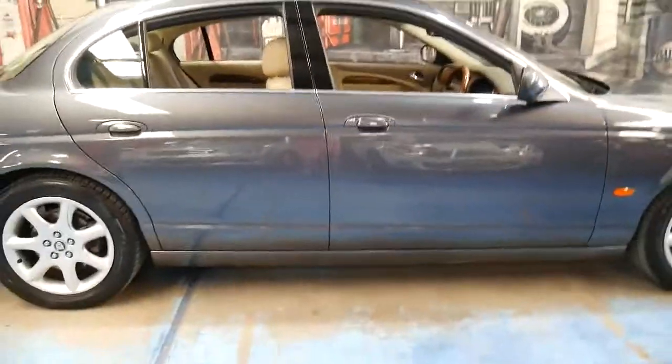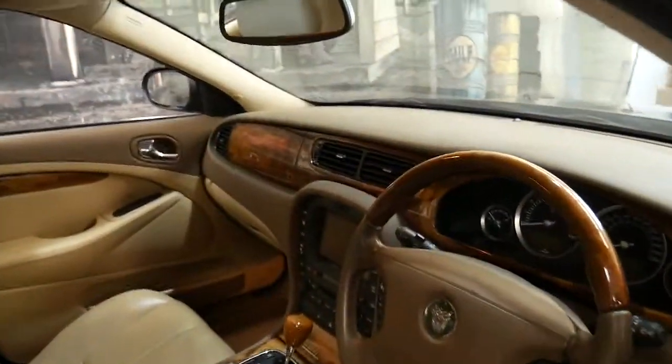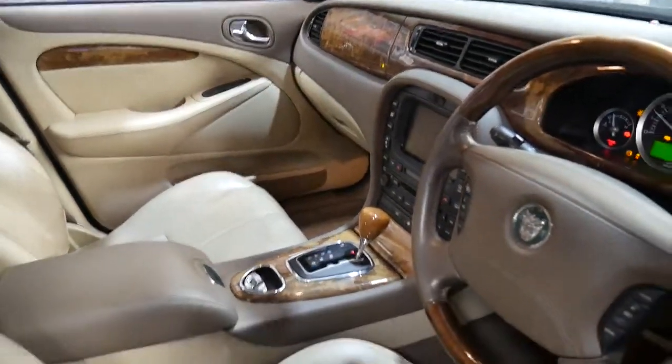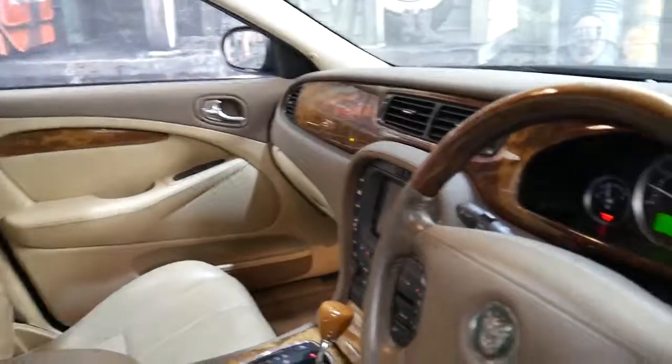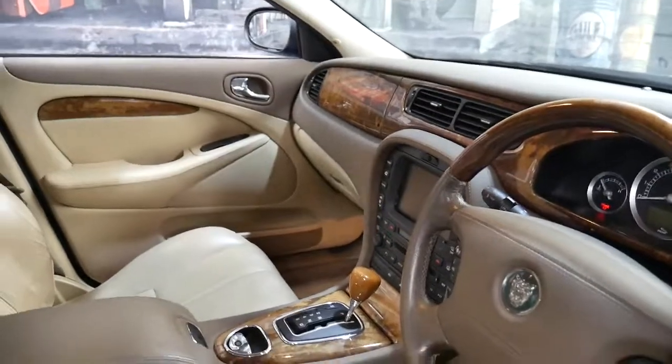It's got two remote keys, which is another good thing because keys also get lost over time. We'll just start it up. It's done 85,000 kilometres and the last service was only done at around 83,000 kilometres.